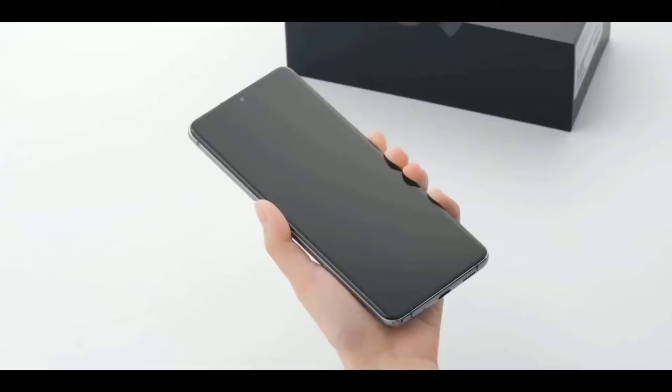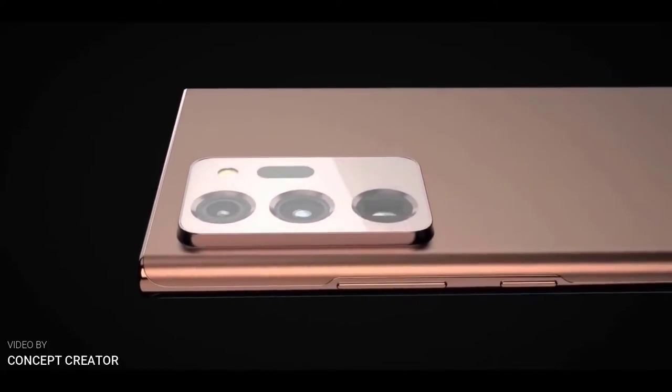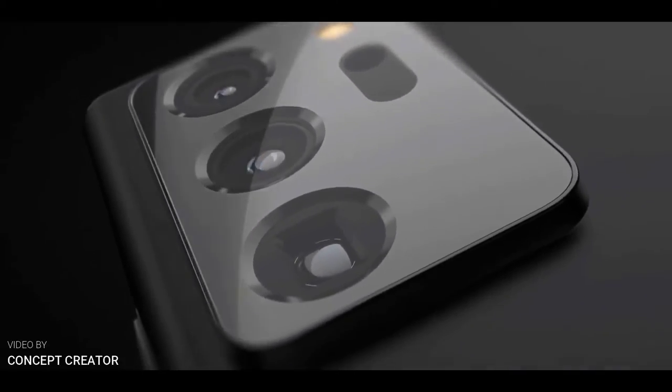According to the tech website, a flat display has been made available in the Samsung Galaxy Note 20. A triple camera setup can be provided in the square edge on the rear panel of the phone. A punch-hole display will be given in the front.